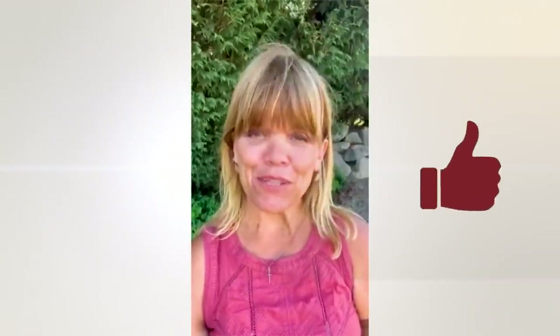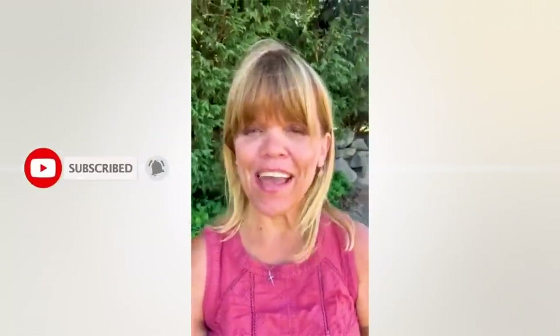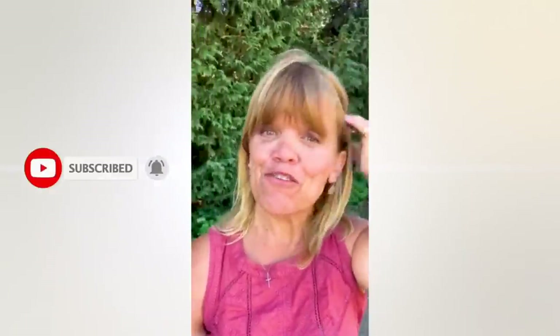Thank you so much for watching this video. I hope you're enjoying it, and I'd really appreciate it if you liked it and subscribed. Don't forget to click that little bell so you'll be notified of future videos on my YouTube channel. Please share the video and encourage others to subscribe as well — thank you, and back to the video!